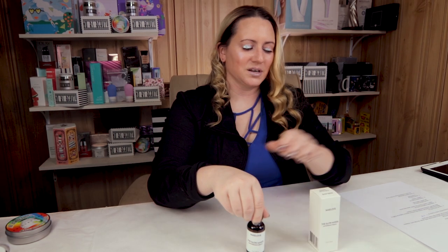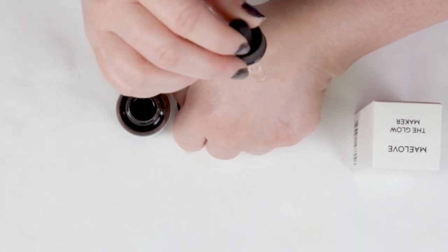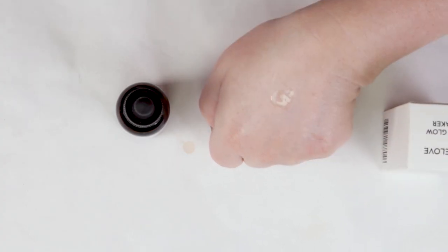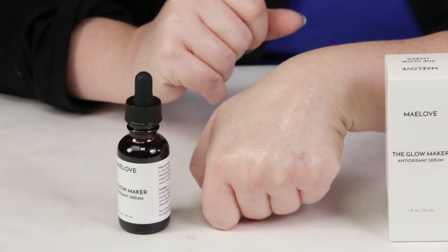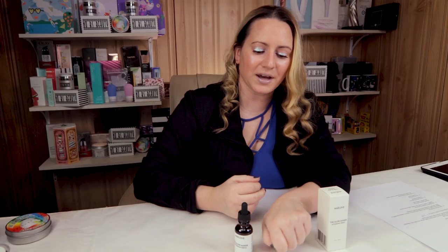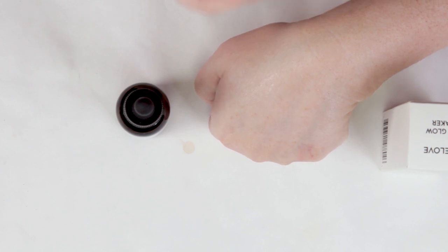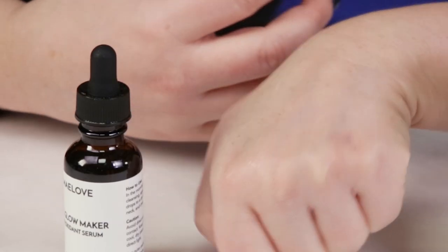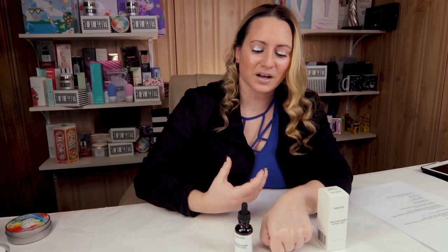My fourth criteria is the manufacturing location, and this is made in the U.S., so no issues with that. My fifth criteria is ease of use. They recommend using four or five drops over your face, neck, and chest area in the morning. You'll want to apply any serums, essences, or toners beforehand, then use this and follow up with a moisturizer or go straight to sunscreen and then foundation. This really works well if you apply it underneath a sunscreen — I highly recommend that.